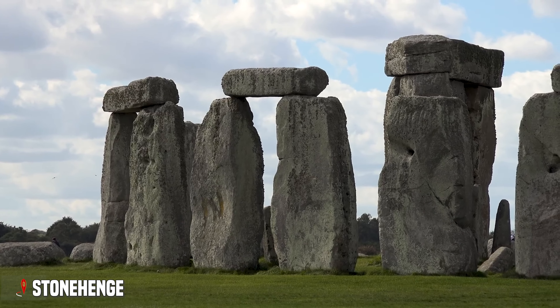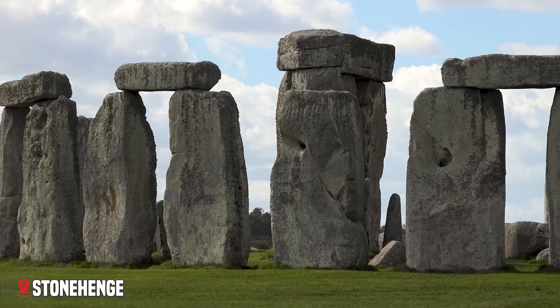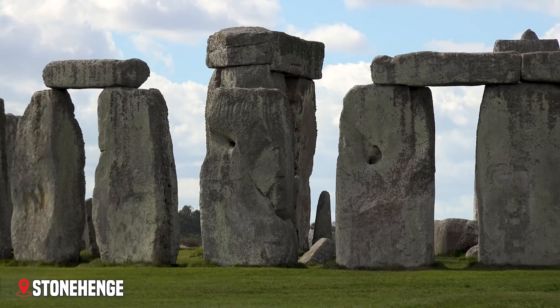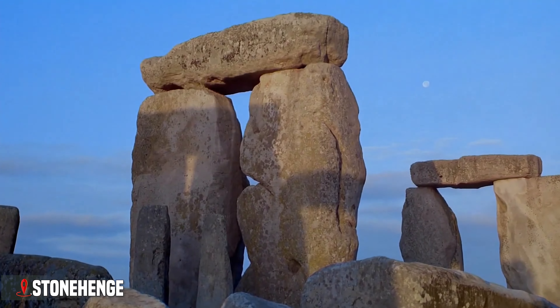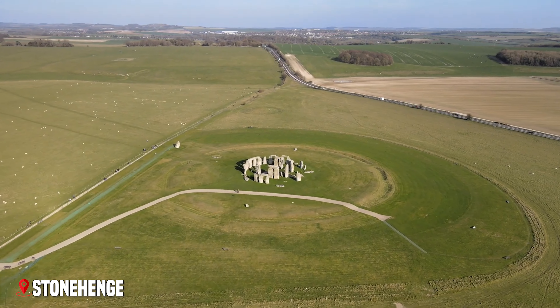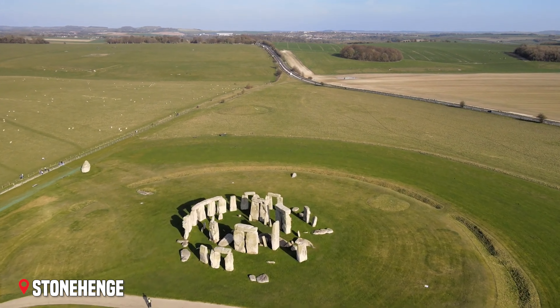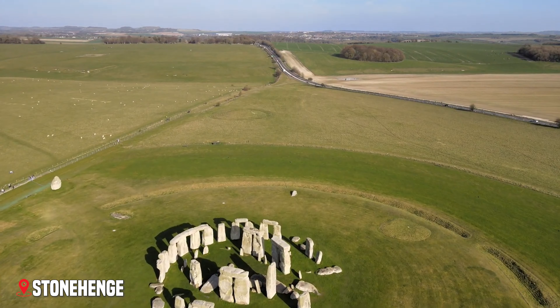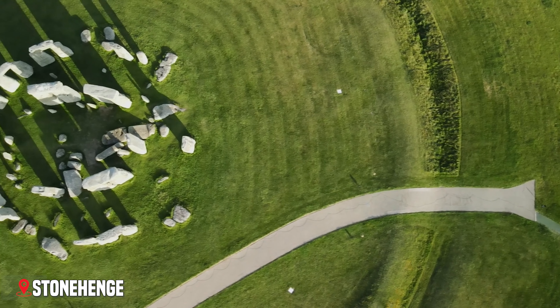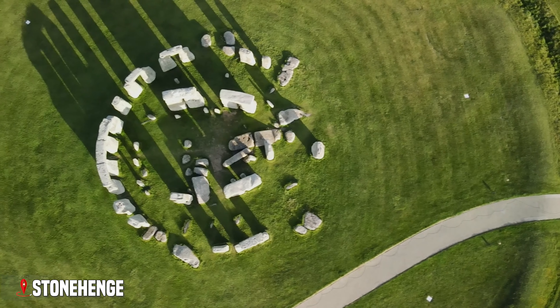The massive stone pillars, some weighing up to 25 tons, create a perfect circle that has survived since the late Stone Age. But this isn't just a ring of rocks — it's one of humanity's greatest mysteries. The builders of Stonehenge showed remarkable skill and determination. They transported enormous bluestone rocks from Wales, nearly 140 miles away, using only the most basic tools and sheer human effort.